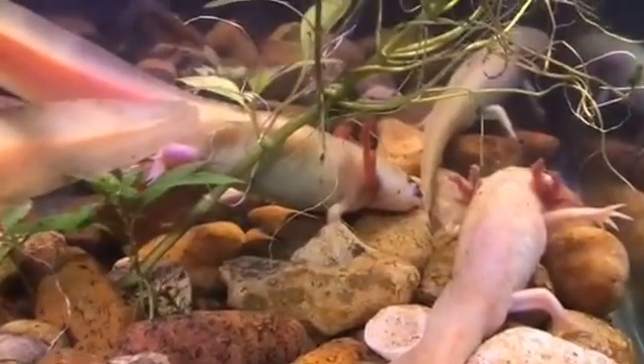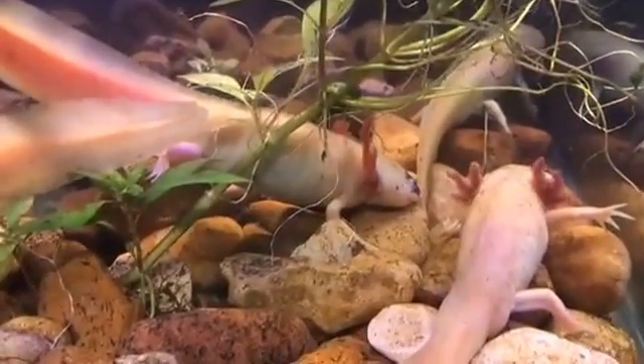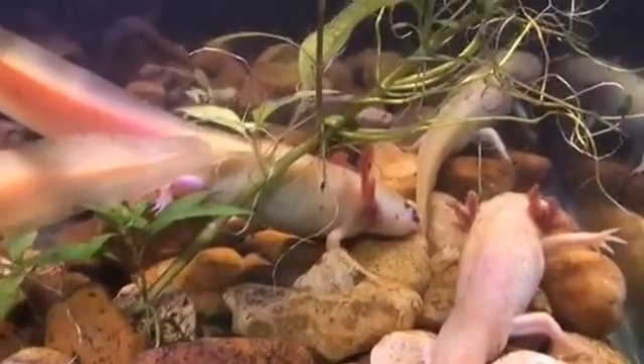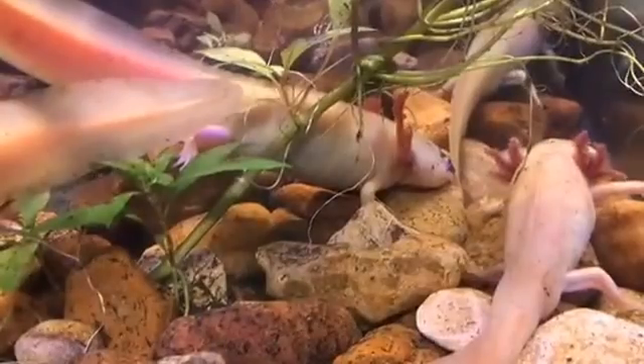Axolotls differ from most other salamanders in that they live pretty much permanently in water. In extremely rare cases, an axolotl will progress to maturity and emerge from the water, but by and large they're pretty much content to stay on the bottom of the water.